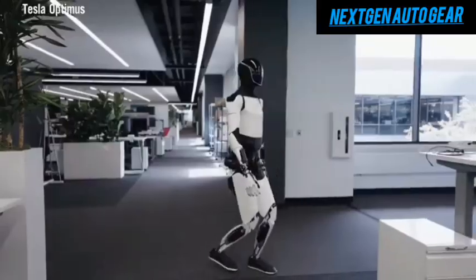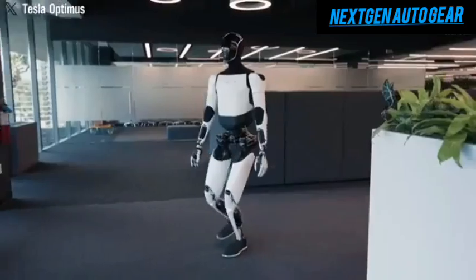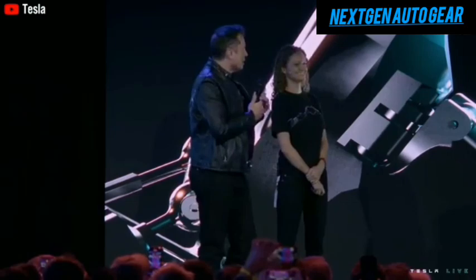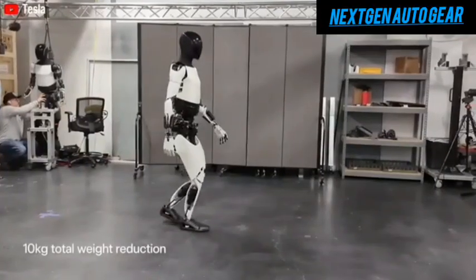The Tesla Optimus Gen 3, 2025, represents a revolutionary leap in humanoid robotics, with the potential to match human capabilities in the next year or two. Elon Musk recently revealed that this model has undergone significant upgrades, enabling it to perform 35% more tasks.